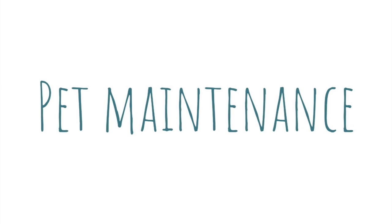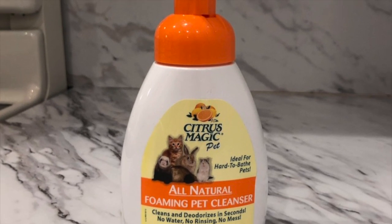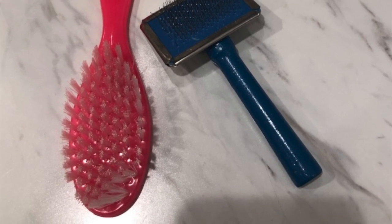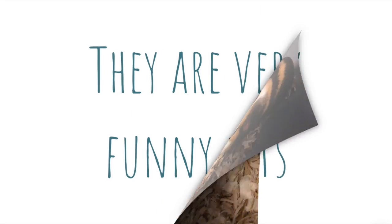As far as bathing him, I use a product called Citrus Magic Pets if his fur gets a little dirty, but for the most part bathing is not recommended and they mostly clean themselves, so it's not even a big issue. I do brush him out once a day though because he sheds a lot.